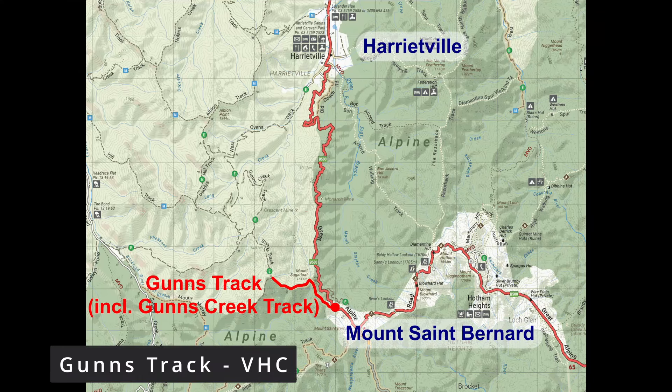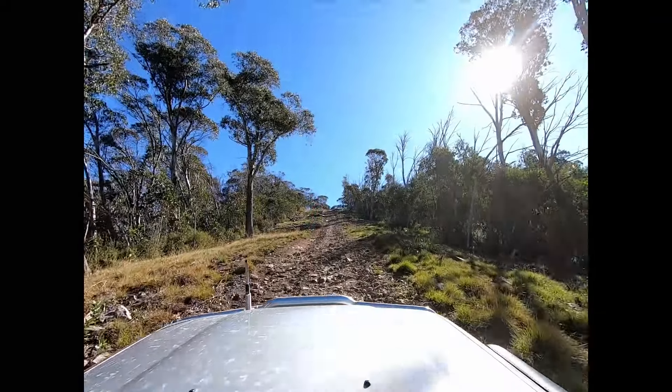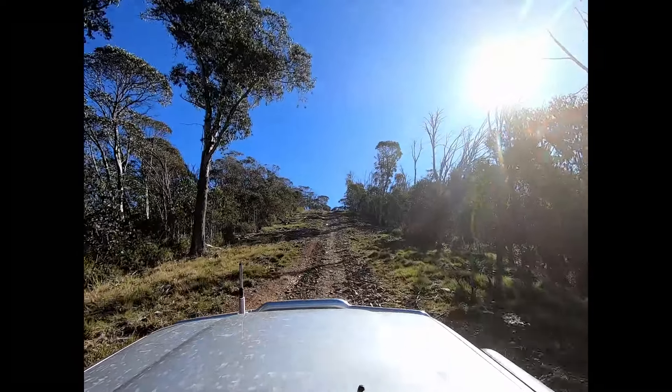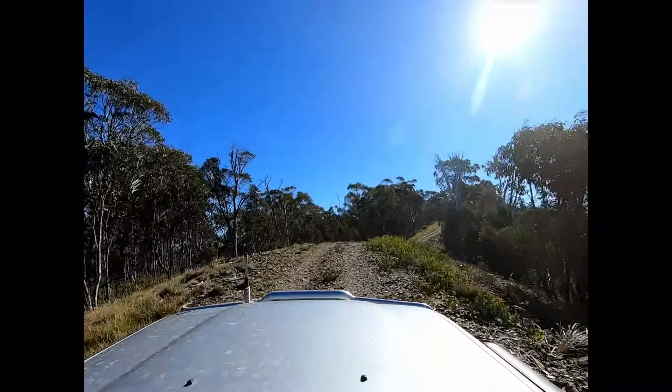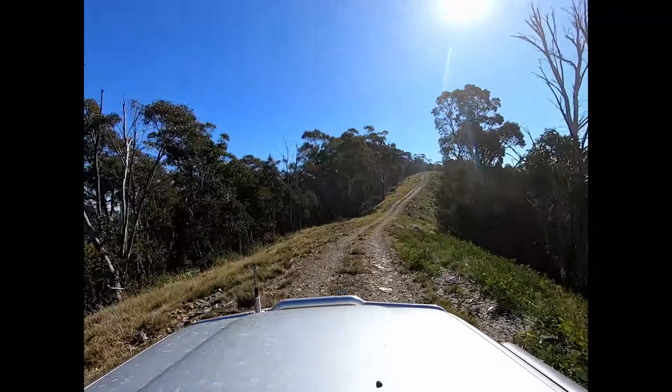This video profiles Gunn's Track, which runs along a series of ridge lines from Mount St. Bernard towards the Harrietville direction. It also includes the Gunn's Creek track and the West Ovens track. You access this track off the Hotham Road just past Mount St. Bernard, and it's a seasonally closed track, so it's only accessible during the summer period.